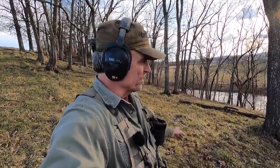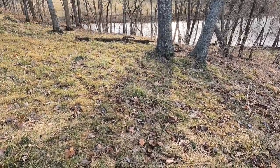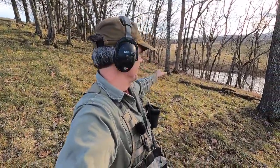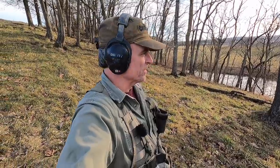I want to show you something though. If you look down here, there's a river, and four, five, six years ago I metal detected that for artillery shells. I found like four or five down there, and I can't believe we're not finding stuff up in this field — as far as shell fragments and stuff from the battle — because I thought it would be absolutely loaded.